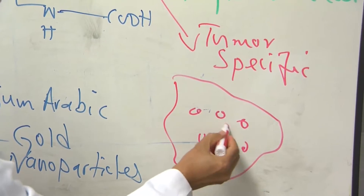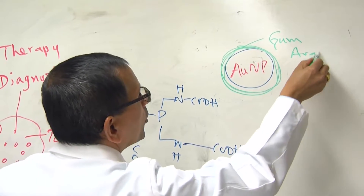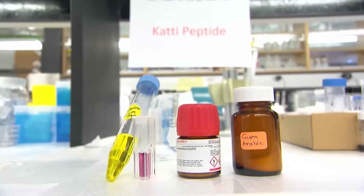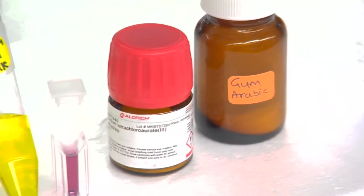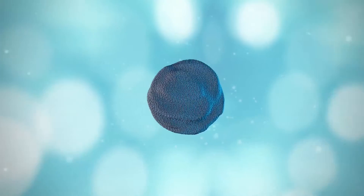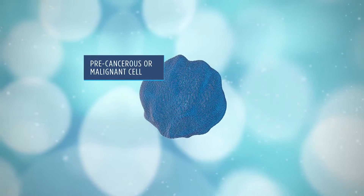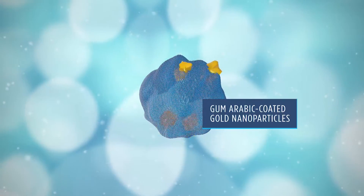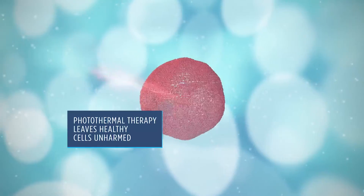The very small particles of gold are encapsulated in a protective stabilizer called gum arabic, a natural gum made of hardened sap from acacia trees. It promotes the bonding of gold nanoparticles that are engineered to attract precancerous and malignant cells. They travel and attach themselves to cancerous cells.